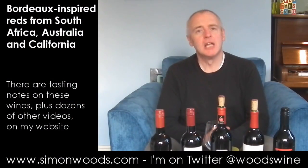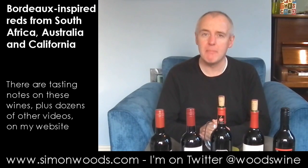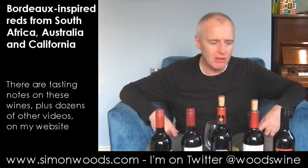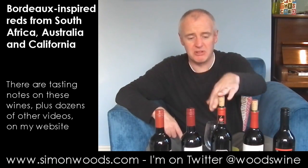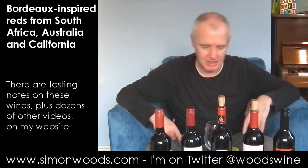Hi there, Simon from simonwoods.com. Today's tasting is a blend of 60% Cabernet Sauvignon, 20% each of Merlot and Cabernet Franc. In other words, I've got three Cabernets and one each of Merlot and Cab Franc. I've organised them by alcohol, starting with the Cab Franc, then going up the Cabernets around 13 to 13.5%, and the Merlot is 14.5%, as is the last Cabernet.